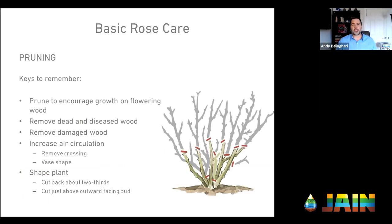The first concept we'll talk about is pruning. Why do we prune? The purpose of pruning a rose is to encourage growth on flowering wood. When you prune any plant material, you prune to get a response out of the plant. I'm going to prune my rose bush so I can grow more wood that is going to produce the blooms that I want.